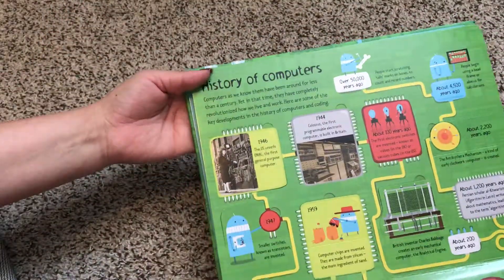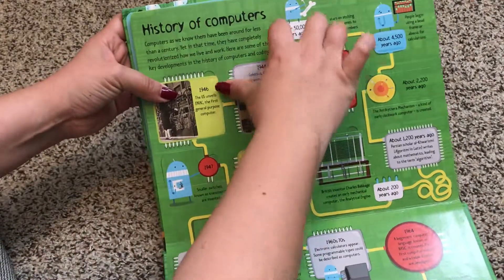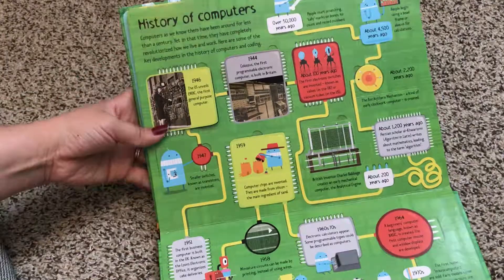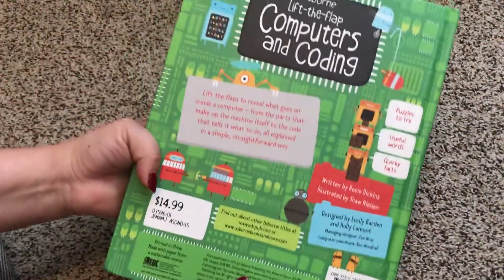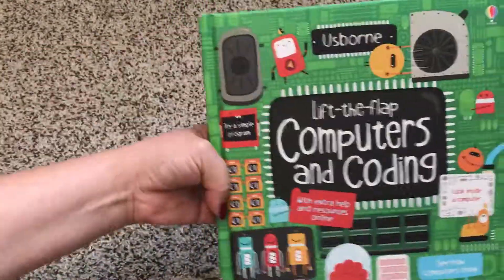The history of computers — again taking a topic that may be a little bit dense to kids and really illustrating it out in a fun way and reinforcing it with flaps. This book is $14.99. Thanks for watching.